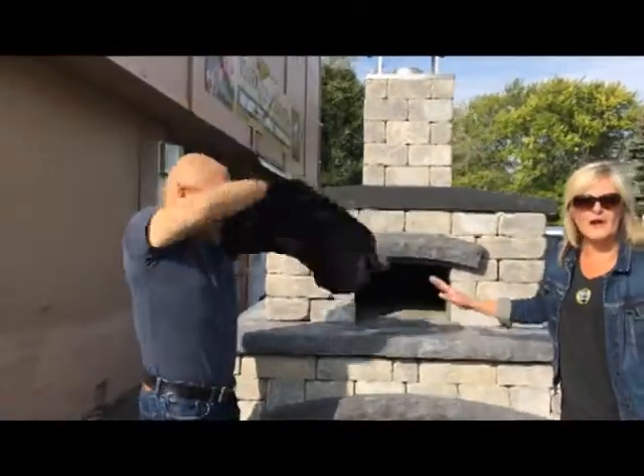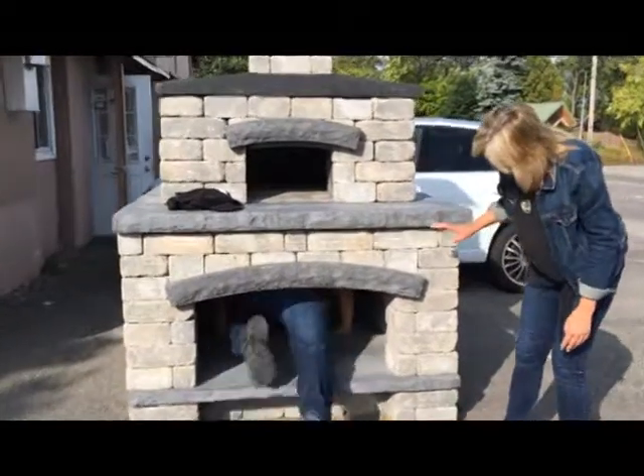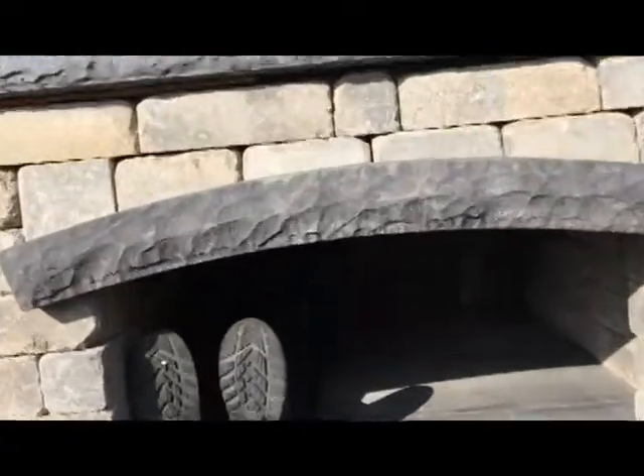I don't think you appreciate how big this thing really is. It's massive. Look at this thing — I can fit in this thing. You do fit in that thing. Like sitting down. That's a lot of wood in there.